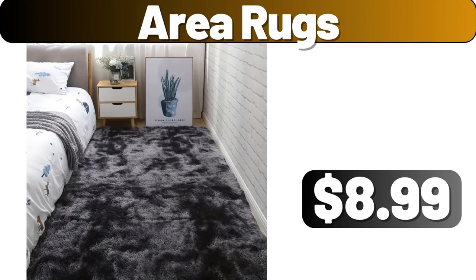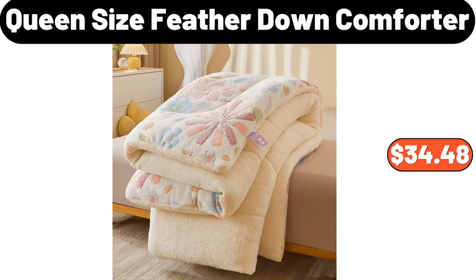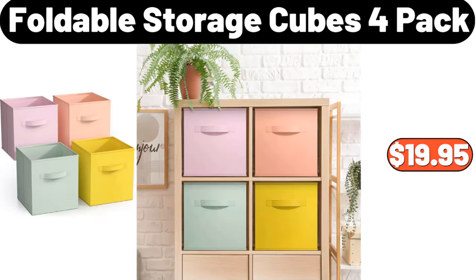Area Rugs, $8.99. Queen Size Feather Down Comforter, $34.48. Foldable Storage Cubes, 4-Pack, $19.95.